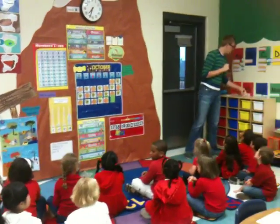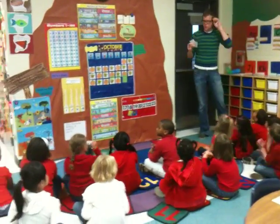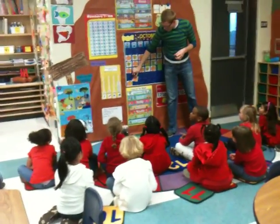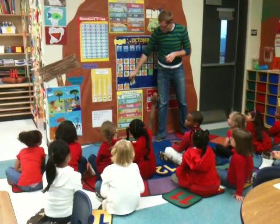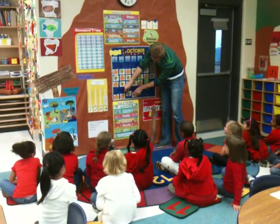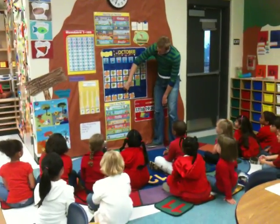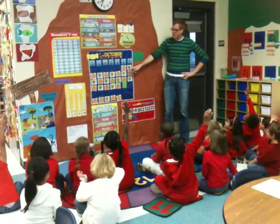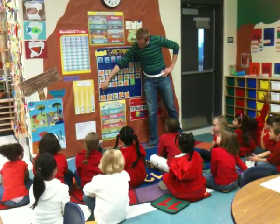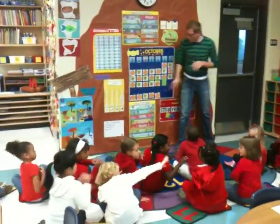I think you guys are pretty smart today. I think everyone has their thinking cap on. Lock it on just in case. What if Mr. Schaefer did pumpkin, pumpkin, leaf, pumpkin, pumpkin? Let's look at that pattern real quick. Read it with me: pumpkin, pumpkin, leaf, pumpkin, pumpkin. What kind of pattern would that be called? We know this is an A-B. What would this one be called, Brianna? A-A-B. It's an A-A-B pattern. Give her a 10-finger.